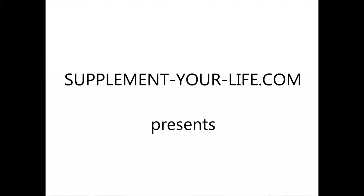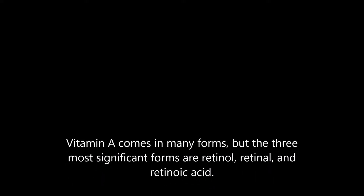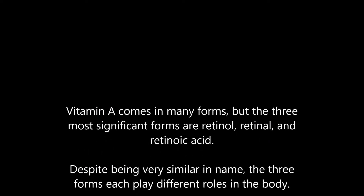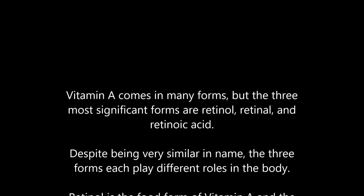Supplement Your Life dot com presents: Vitamin A comes in many forms, but the three most significant forms are retinol, retinal, and retinoic acid. Despite being very similar in name, the three forms each play different roles in the body.